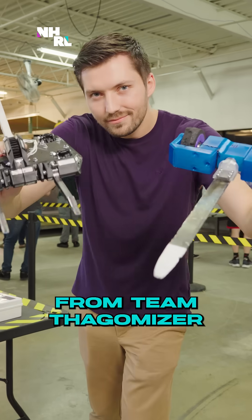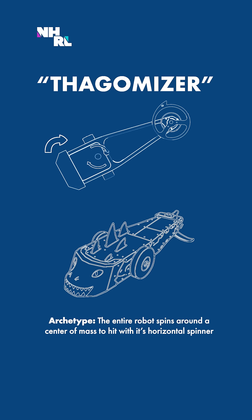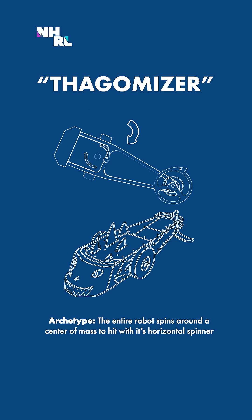Sean Becker has established himself as one of the leading designers in the sport of fighting robots. He developed an archetype that has been widely adopted across the scene, and he's made key innovations for existing archetypes that have really taken them to the next level.